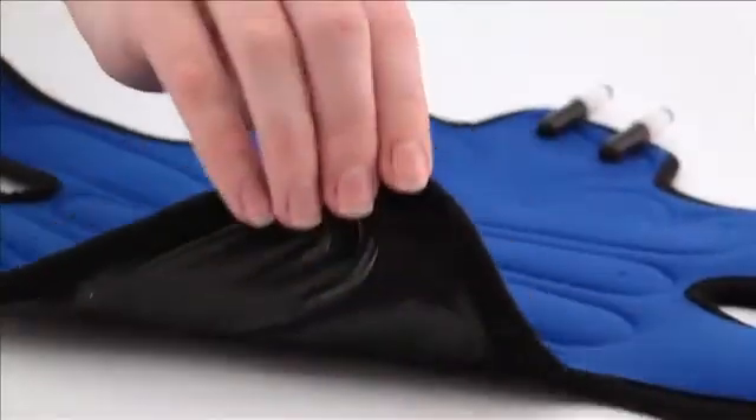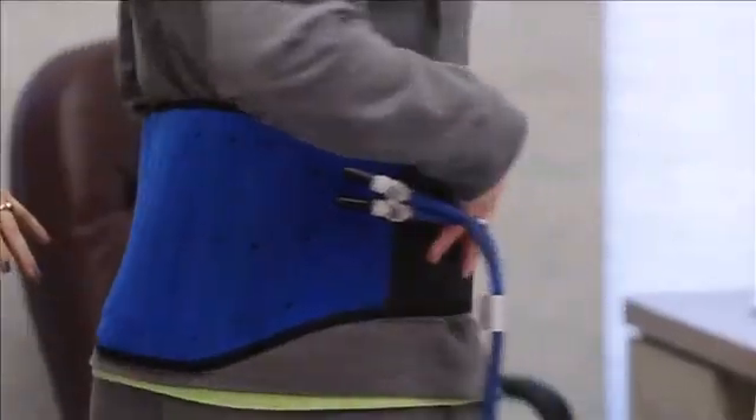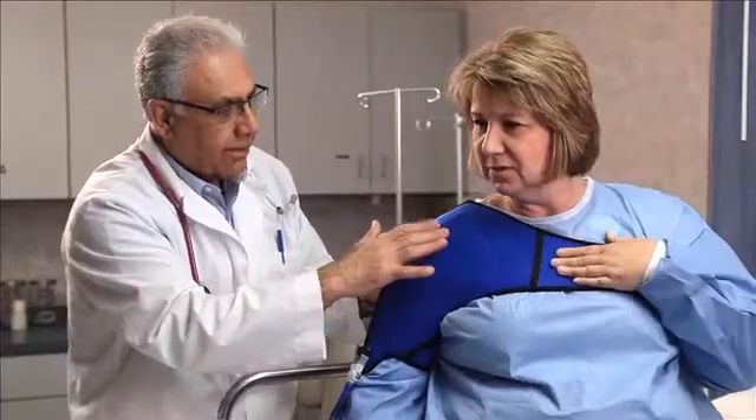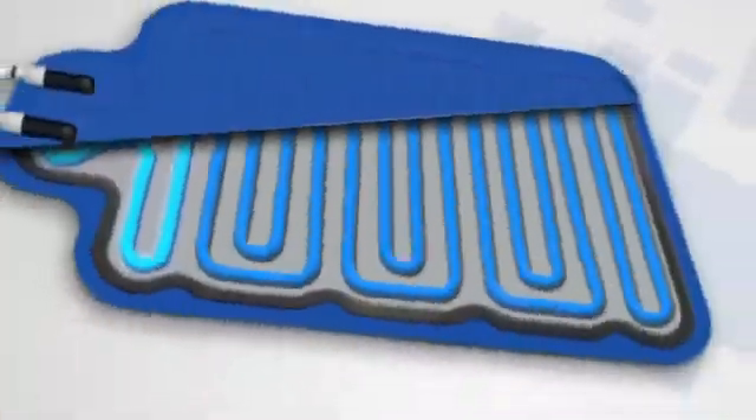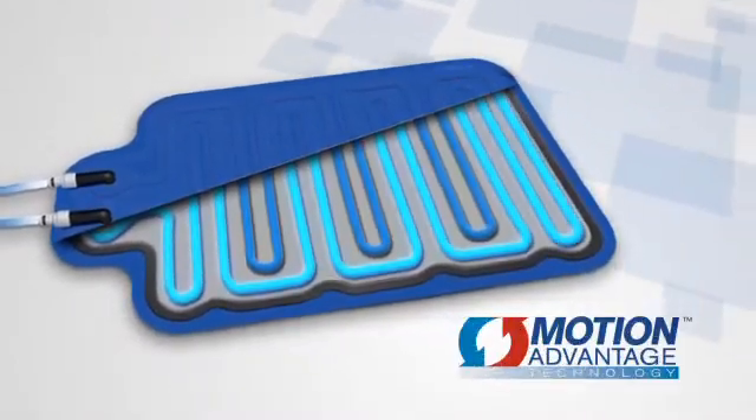ThermoZone relief pads are constructed with a soft, flexible neoprene material for maximum comfort. Each interchangeable pad conforms to the body. Waterways are strategically placed throughout each pad for even distribution of temperature.